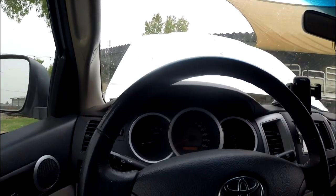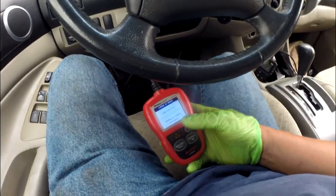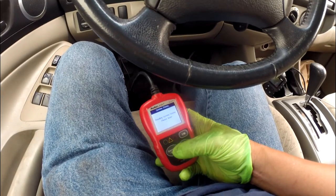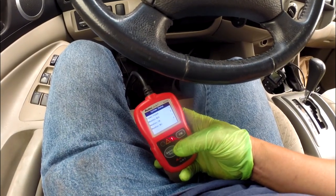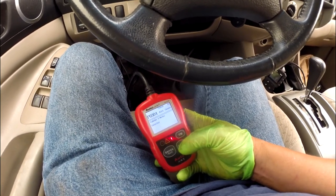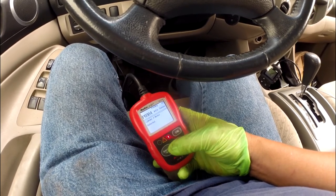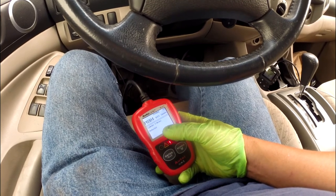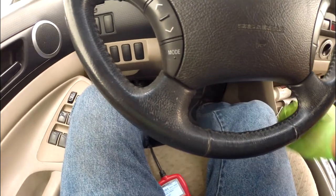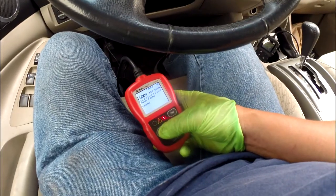Now let's figure out what kind of code it has. I plugged in my OBD2 already. This is a very cheap OBD2, about $29 to $30 depending where you buy. It can get you any code. Besides, you can go to an auto parts store to read it for you. It says cylinder number 4 misfire. Something is wrong with cylinder number 4.